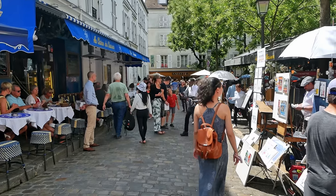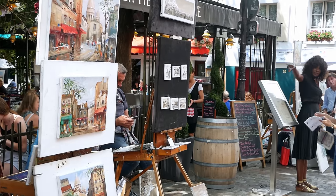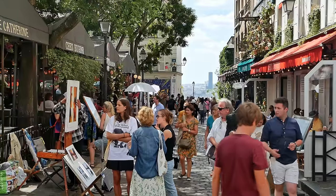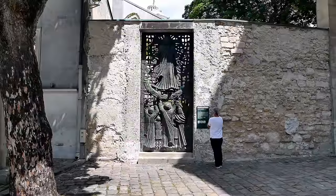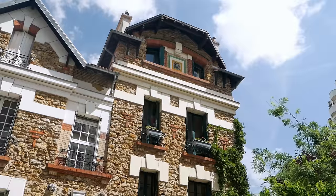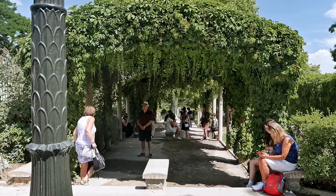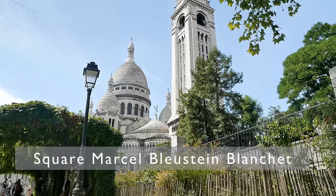Stroll through the famous Place du Tertre to watch painters practice their craft. After all, Montmartre was a hub for many artists including Monet, Picasso, Van Gogh and more. There are also many other smaller churches, buildings and shops that you can pop through here as well. If you need to find a space away from the crowds we enjoyed hiding away in Square Marcel-Blanche right behind the Sacre Coeur.